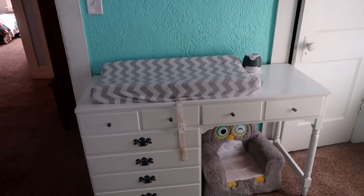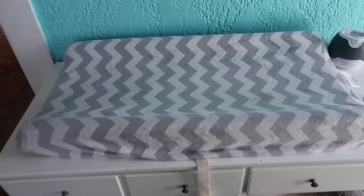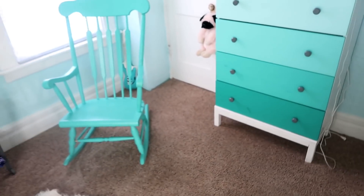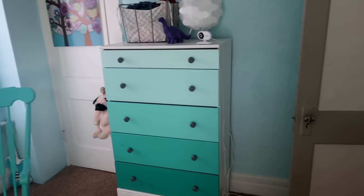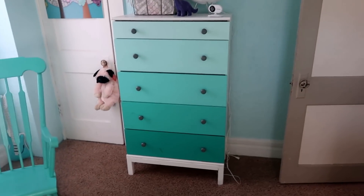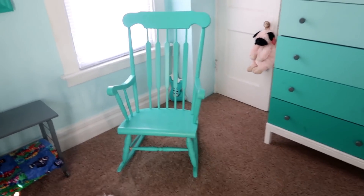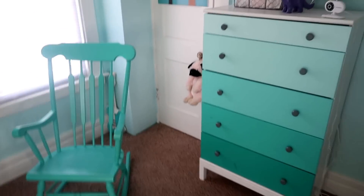His changing table is actually a desk that we thrifted — that was a good find. Probably my favorite part of his room is his ombre dresser. I got the dresser at Ikea and it was just unfinished wood, and then I painted it myself to be the ombre. The rocking chair was also thrifted, and I just painted it to match.